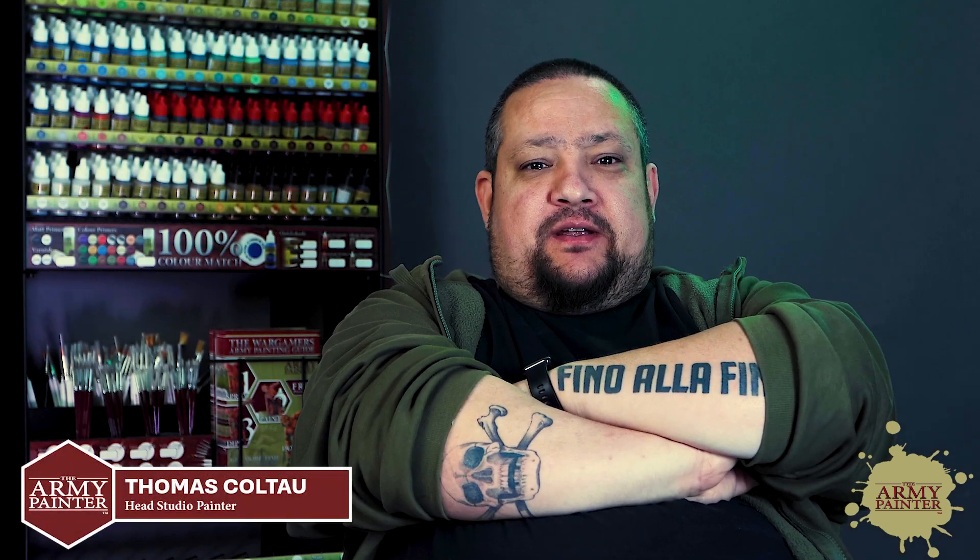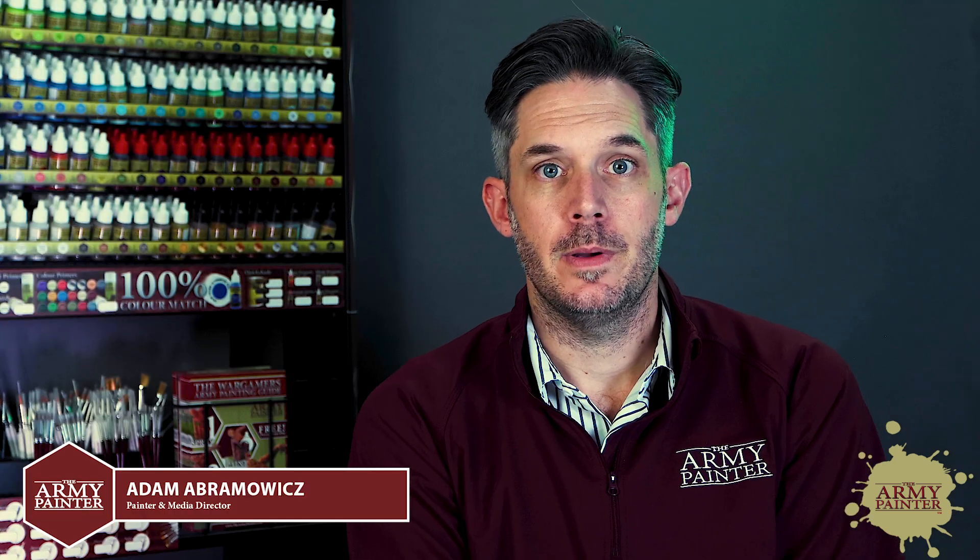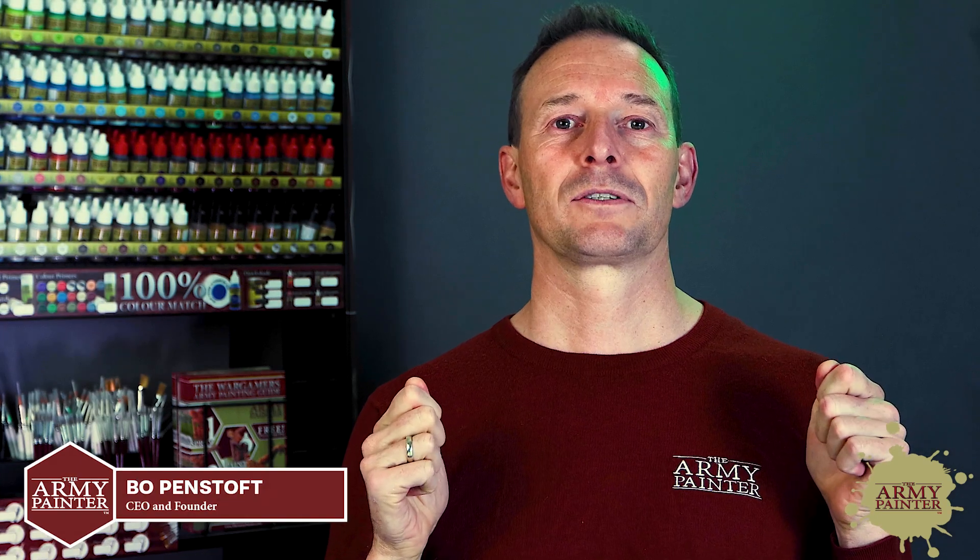State your name and your role at the Army Painter. My name is Thomas Coltow and I'm the studio painter. My name is Tina. Hi, I'm Adam from the Army Painter — I'm the media director here. Bo Penstoft — I am the marketing manager here.